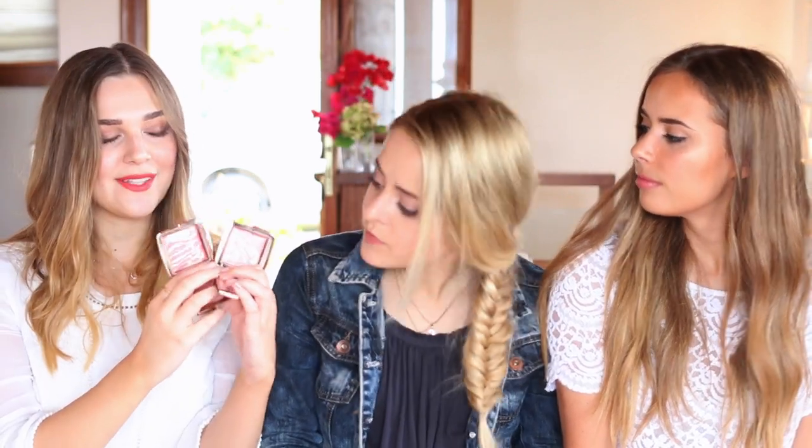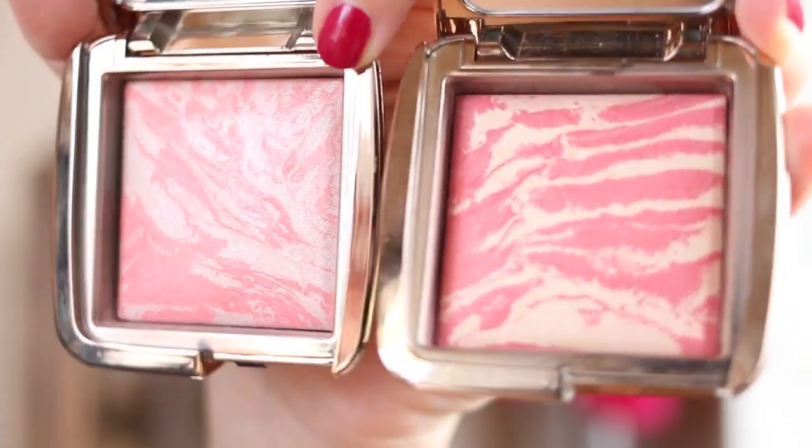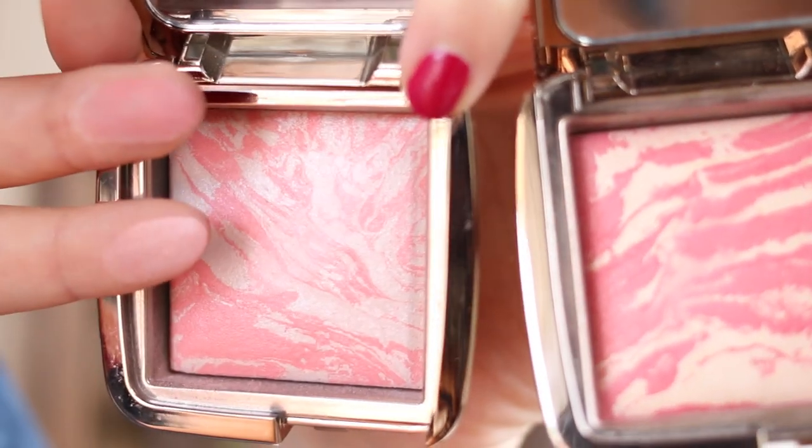I have two very similar things from Hourglass — these are actually the blushes, and these came out quite a while after the powders. They are absolutely beautiful. The shades are Incandescent Electra and Diffused Light. They're kind of a mixture of the powder with a bit of colour. They give you a lovely dewy radiance on your skin — not shimmery, but they just make you look highlighted and very pretty. The colours are really pigmented; you use just a tiny bit and it goes such a long way. These are my holy grail blushes because I use them every single day.